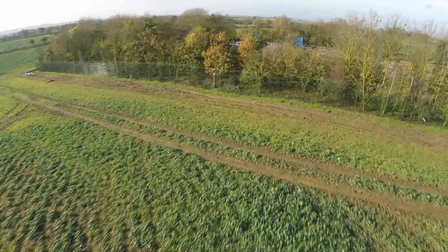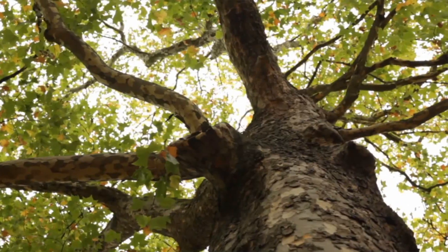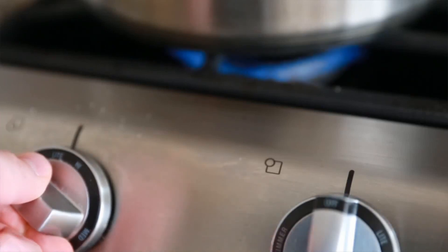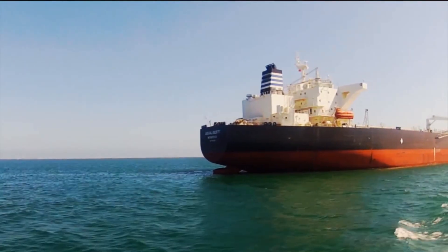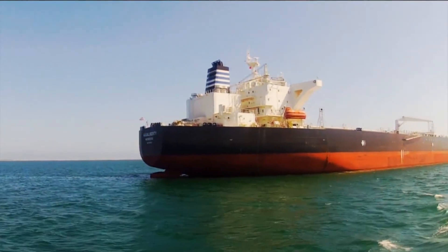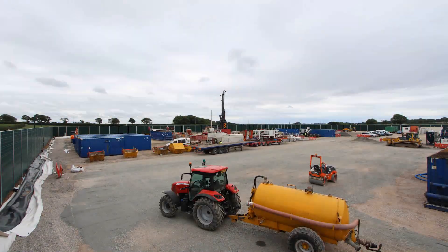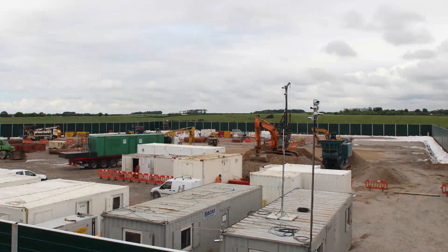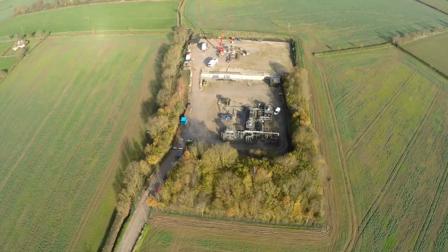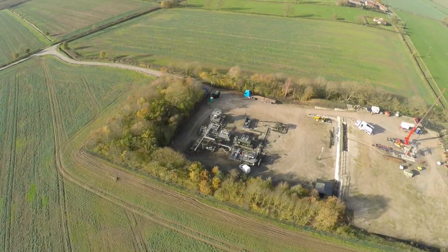Third Energy is one of several operators across England preparing to hydraulically fracture. If initial flow testing — which determines the production potential of the well — goes their way, we could soon begin reducing our oil and gas import dependency. The evidence is there: homegrown British shale gas production could bring huge benefits to both our economy and the environment. 64,000 jobs, a new source of tax revenue, and financial benefits to the local community could see us build a new British industry while reducing our carbon emissions. We have a choice: do it here, or import it from elsewhere.